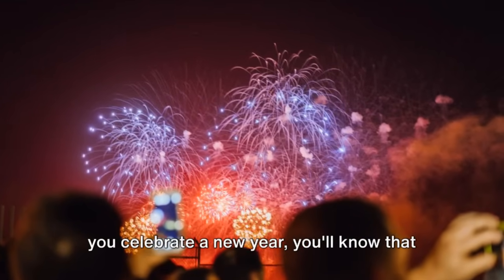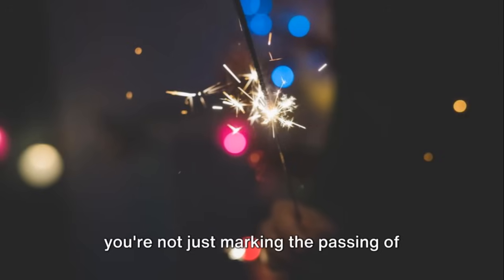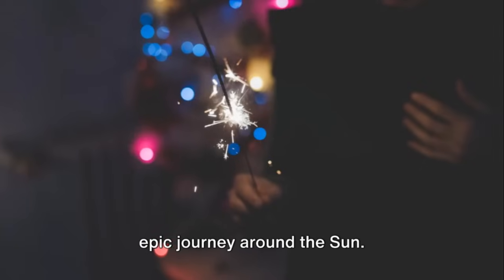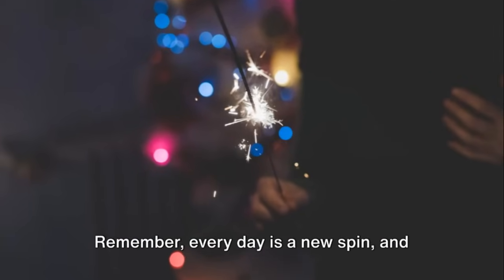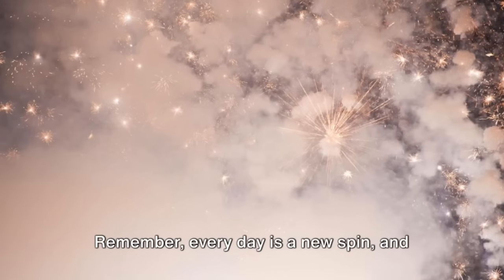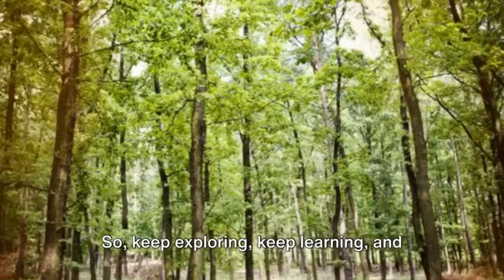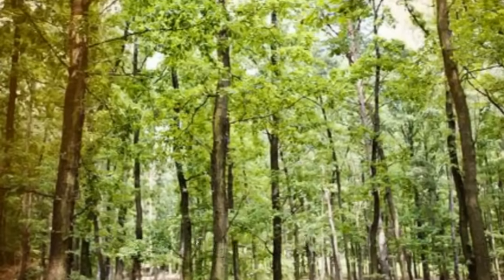So, the next time you celebrate a new year, you'll know that you're not just marking the passing of time, but also the completion of another epic journey around the sun. Remember, every day is a new spin, and every year is a new trip around the sun. So, keep exploring, keep learning, and enjoy the ride.